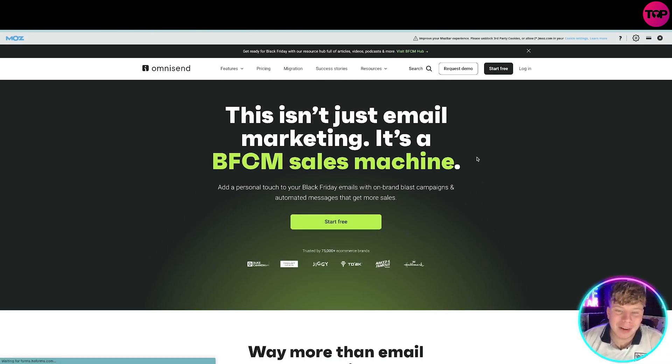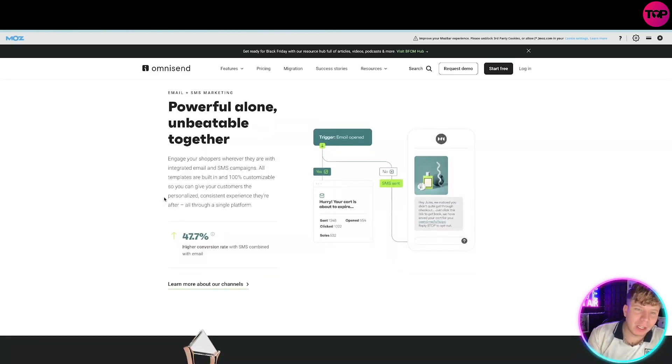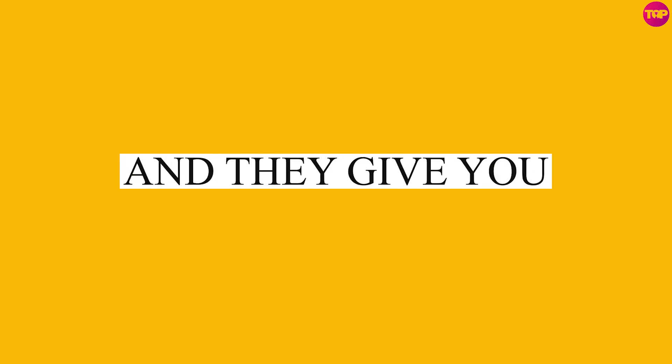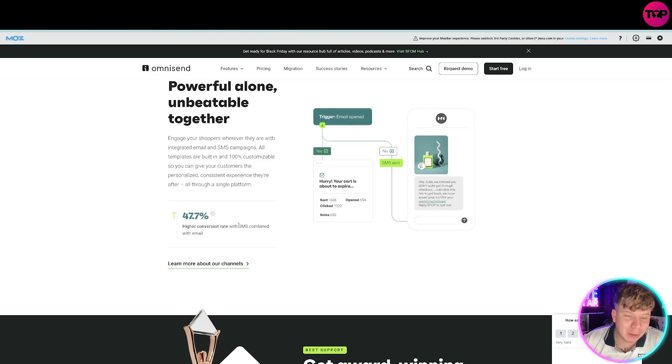This isn't just email marketing — it's a BFCM sales machine. You can add a personal touch to your Black Friday emails with on-brand blast campaigns and automated messages. It's a powerful alone, unforgettable together tool that engages your shoppers wherever they are with integrated email and SMS campaigns. All templates are 100% customizable and give your customers a personalized, consistent experience.